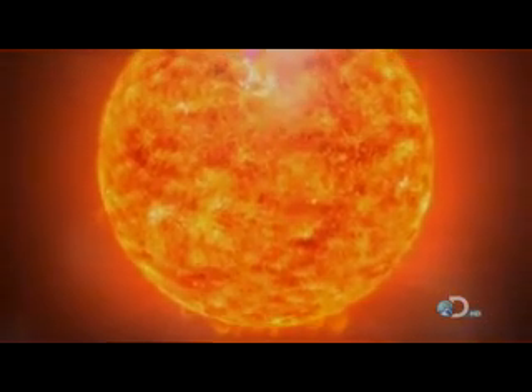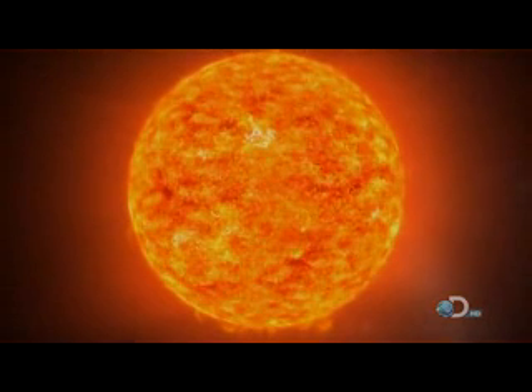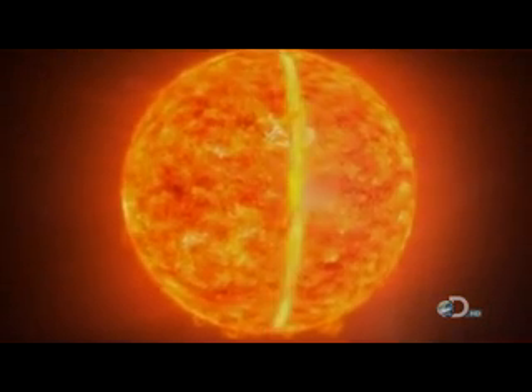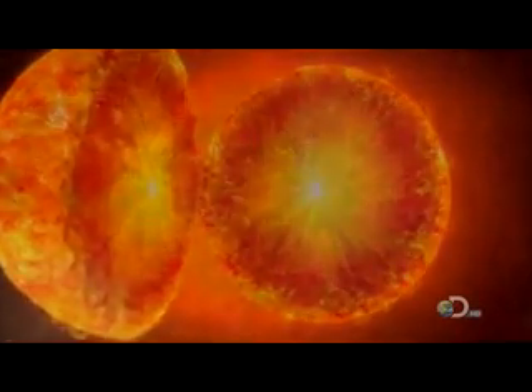See a star in action. Let's imagine I could split one in half. Just as in the soccer ball star, the hydrogen atoms are fusing together, creating helium, which produces the star's energy.